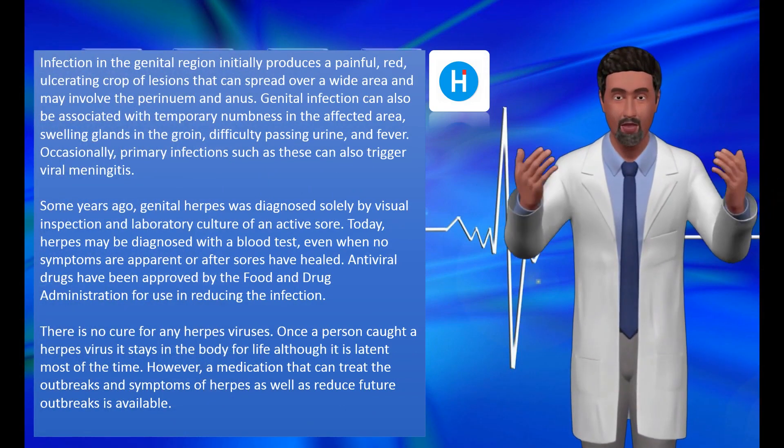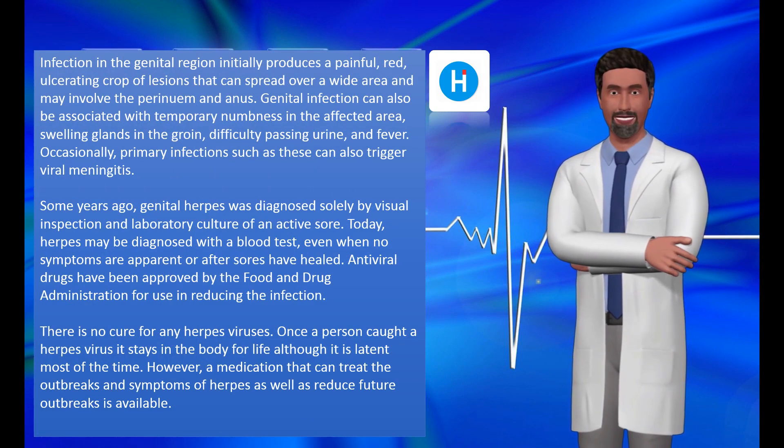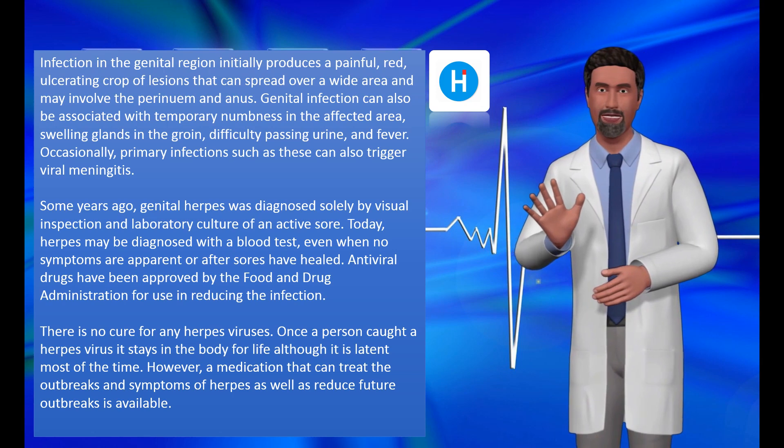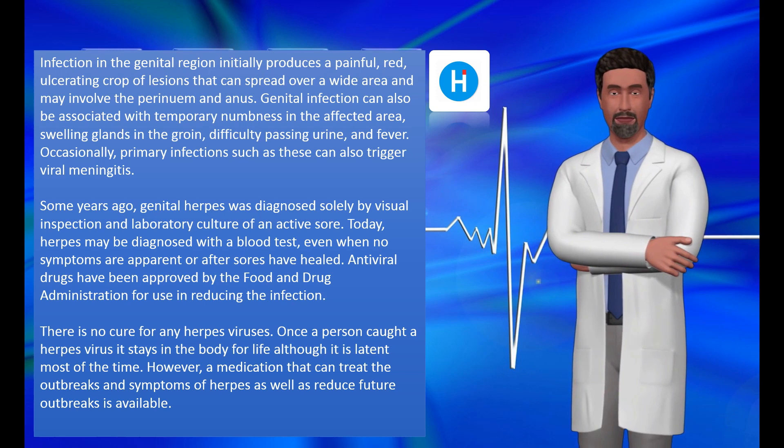Infection in the genital region initially produces a painful, red, ulcerating crop of lesions that can spread over a wide area and may involve the perineum and anus. Genital infection can also be associated with temporary numbness in the affected area, swelling of glands in the groin, difficulty passing urine, and fever.